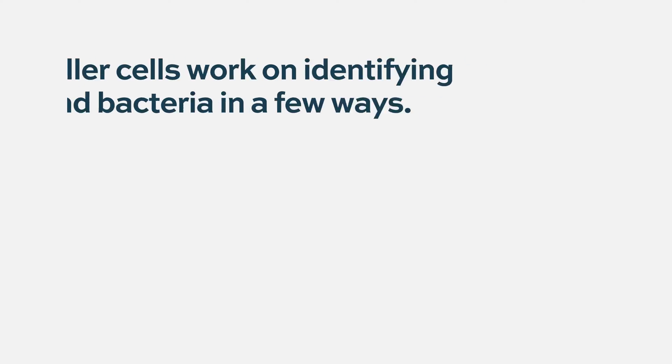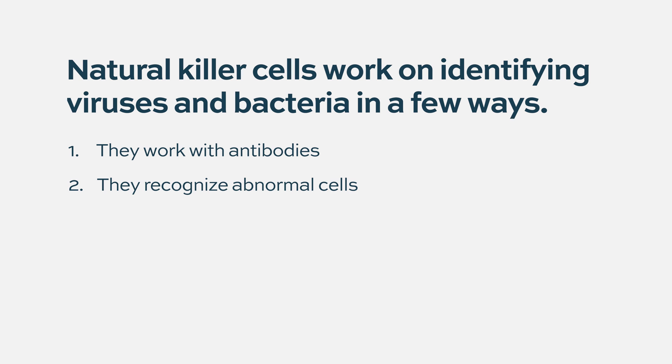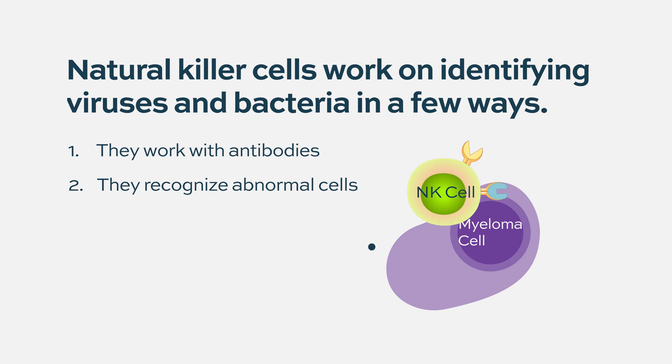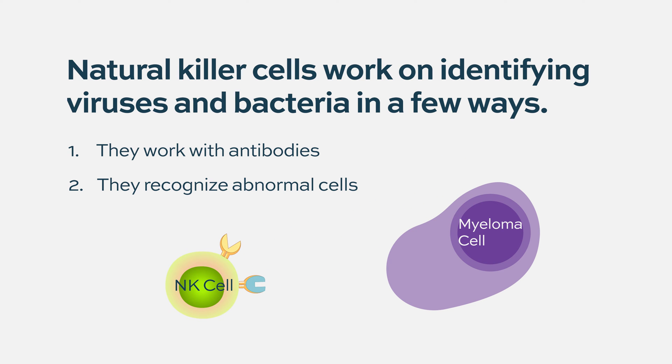So they don't need training and education by being exposed to different things before, but they work with things like antibodies. Another thing that natural killer cells do is potentially recognize abnormal cells because they look at something called class one protein. The short of it is that cancer cells often hide that protein to evade immune activity from things like T cells.